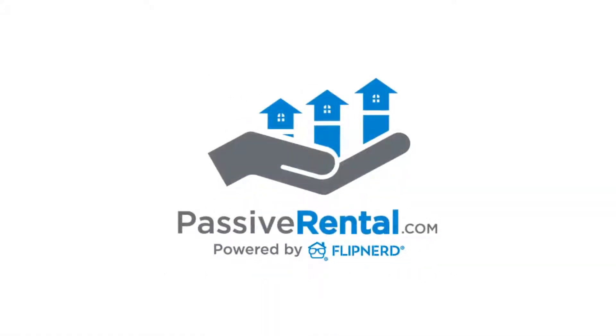PassiveRental.com is your source for turnkey, done-for-you rental properties. If you'd like to be an investor and not a landlord, please visit PassiveRental.com to learn how to purchase cash-flowing, professionally managed rental properties in the hottest rental markets across the country. We can also help connect you with financing for your next property. Invest the easy way today by visiting PassiveRental.com.